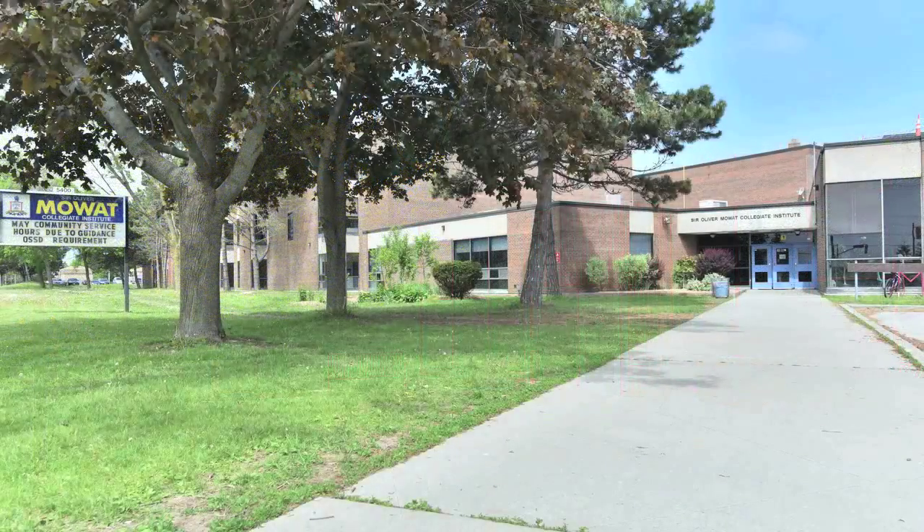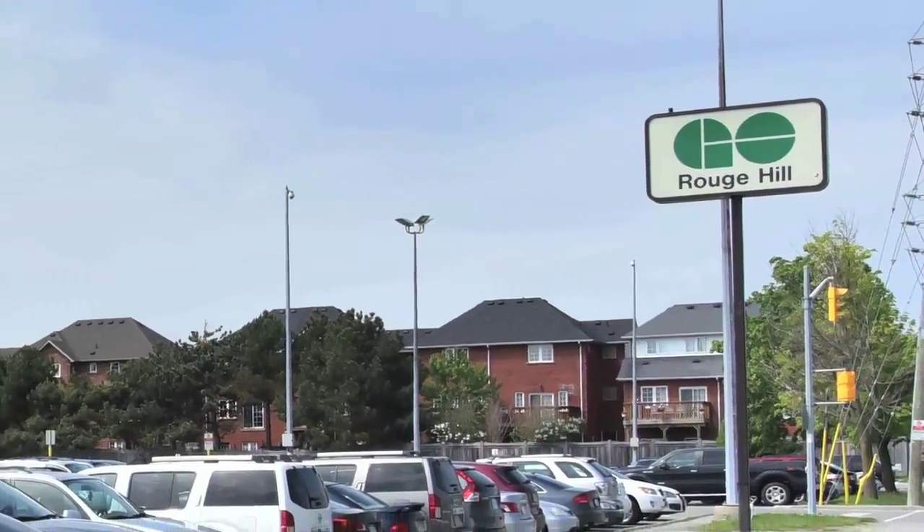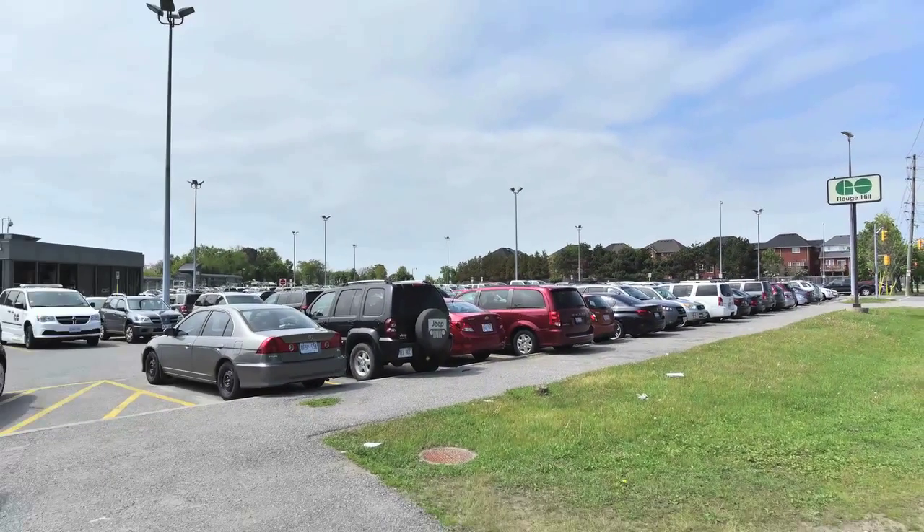Sir Oliver Mowat Collegiate Institute, as well as Rouge Hill GO Station, are short drives away, just some of the many amenities this neighbourhood has to offer.